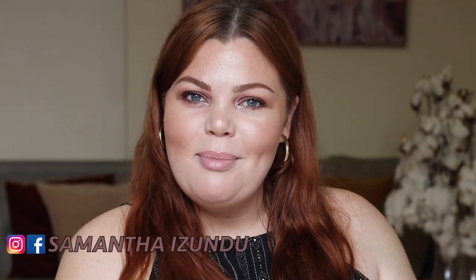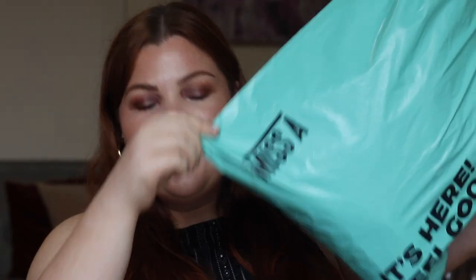Hi guys and welcome back to my channel. My name is Samantha Rizundu if you haven't been here before, and if you have, welcome back. Today I'm doing a Shop Miss A haul — beauty, body, and hair related products but not specifically makeup. Everything around that like tools — you'll see what I'm talking about.